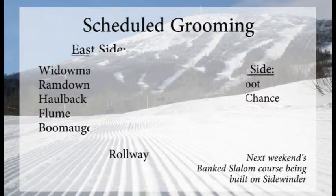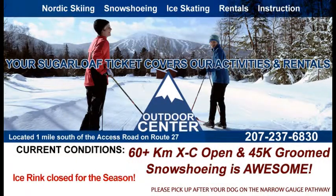You'll be seeing the Bank Slalom course as you head up the Super Quad today. The event is on Saturday and Sunday — the event happens on Sunday and the practice runs are on Saturday.